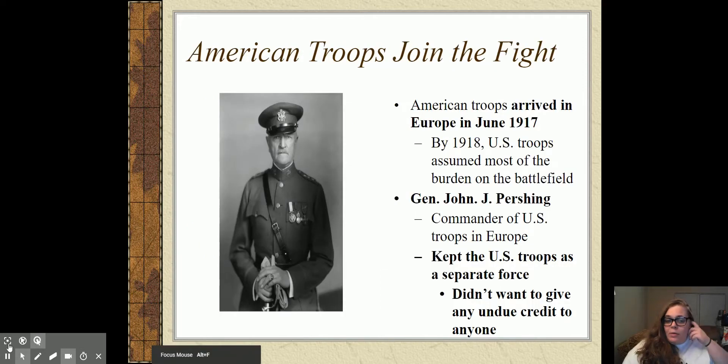American troops are going to join the fight. American troops will arrive in Europe in June of 1917. This is not massive-scale troops — we don't start showing up in huge numbers until 1918, but we send what we can in June right after we declare war.